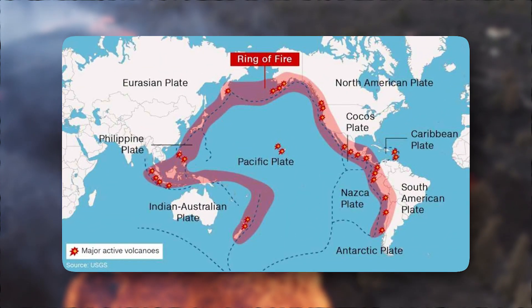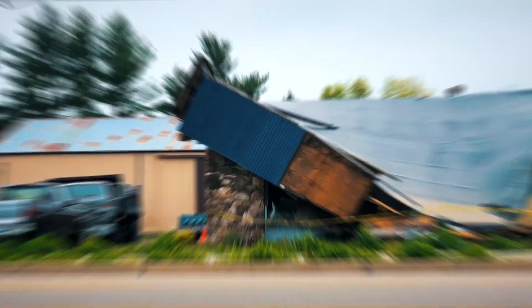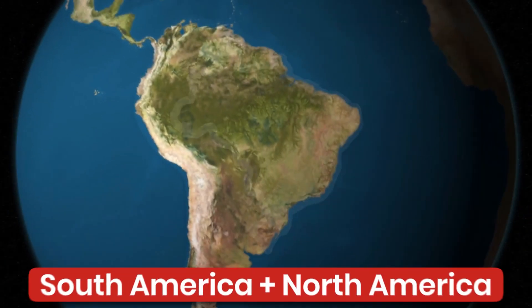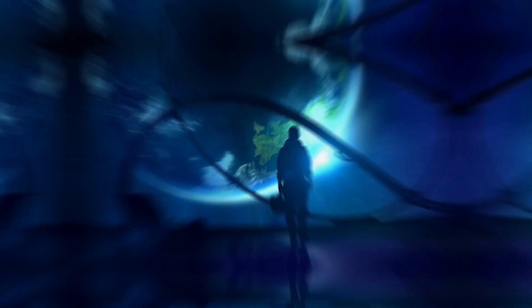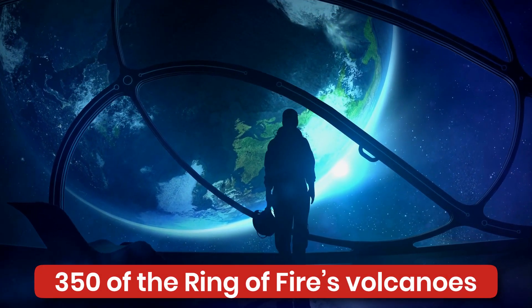The Ring of Fire is a region around the Pacific Ocean's rim where most of the eruptions and earthquakes occur. It has a horseshoe-like shape that stretches about 40,000 kilometers and is 500 kilometers wide. Pacific coasts of South America and North America and some islands of the Western Pacific Ocean are included in this belt. Scientists believe that about 350 of the Ring of Fire's volcanoes have been historically active.